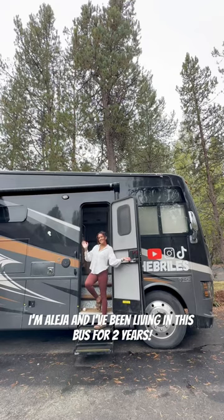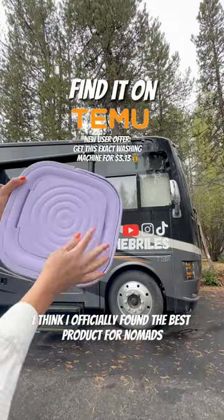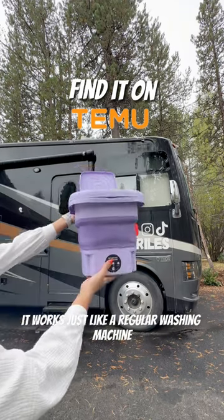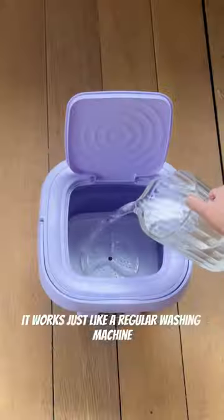I'm Aleja and I've been living in this bus for two years. I think I officially found the best product for nomads. It's a mini washing machine. It works just like a regular washing machine, only tinier.